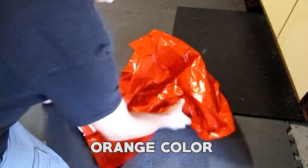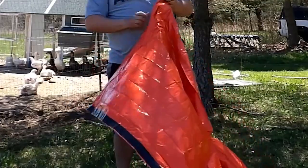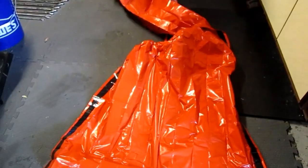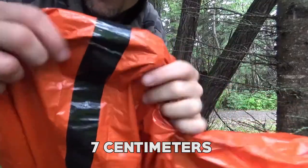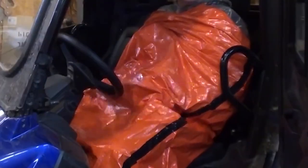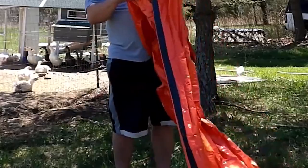Its vibrant orange color serves as a professional emergency signal, increasing visibility and aiding in quick identification during critical moments. These bags are lightweight and compressed — measuring 80 by 35 inches when unfolded, they can comfortably accommodate any adult. When folded, they shrink down to a mere 7 by 11 by 7 centimeters and weigh only 4.1 ounces, making them small enough to fit in the palm of your hand.